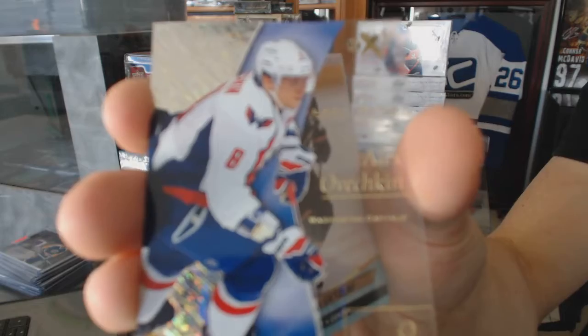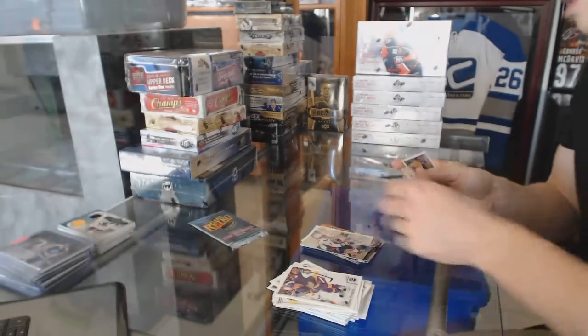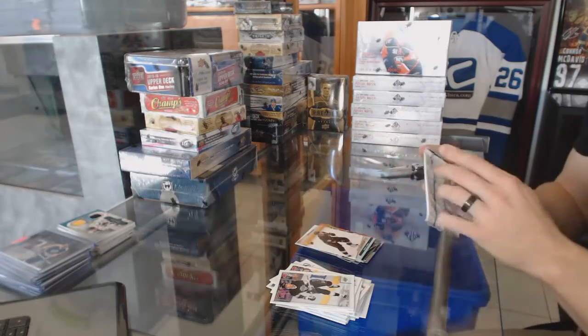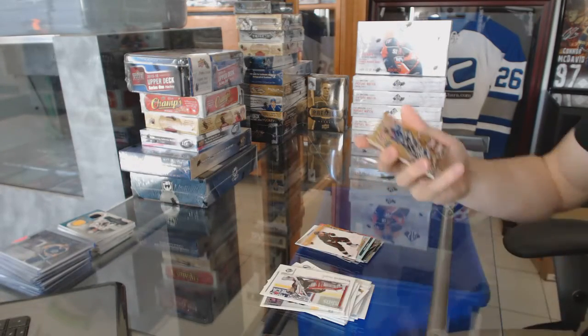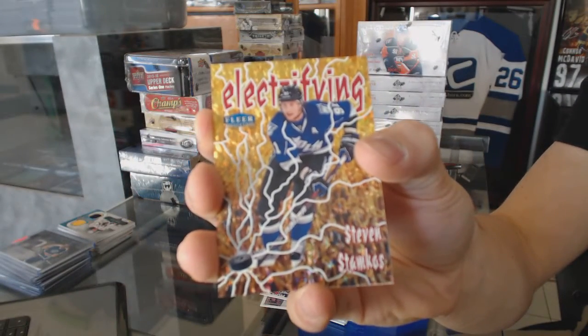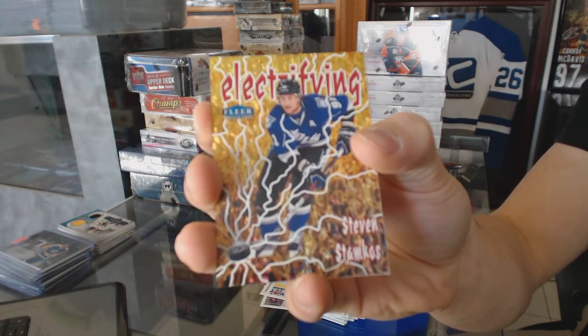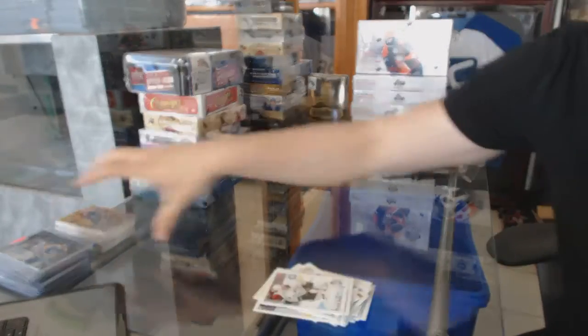EX for the Washington Capitals, Alex Ovechkin. And a Retro for the Ducks, Ryan Kessler. And an Electrifying Insert for the Tampa Bay Lightning, Stephen Stamkos.